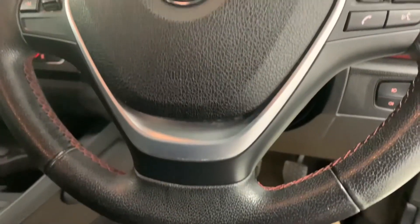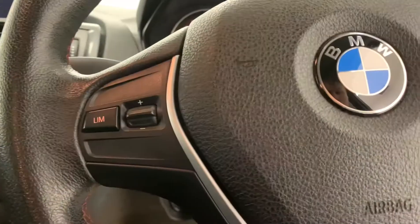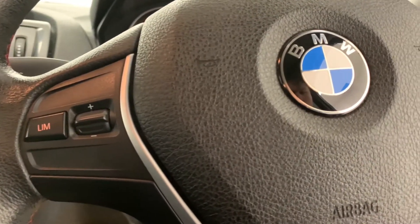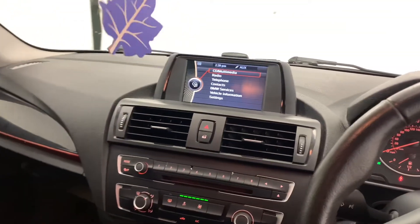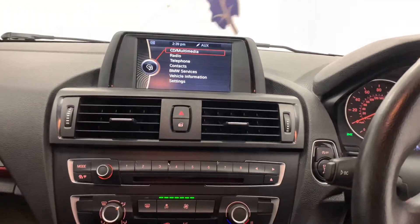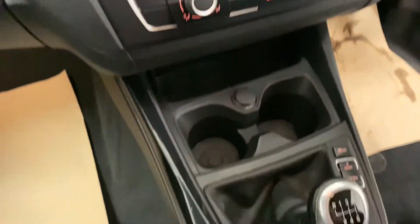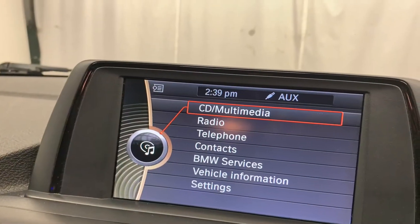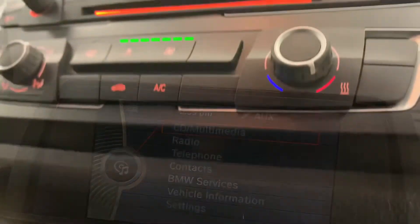As for features, we've got electric windows and mirrors, as well as a leather-trimmed multifunctional steering wheel featuring red stitching. Moving away from the wheel and towards the centre console, we have the in-car entertainment options, which consist of radio, CD, MP3, and AUX.